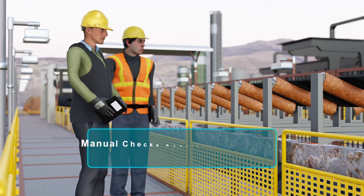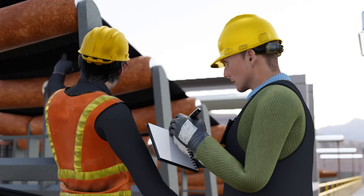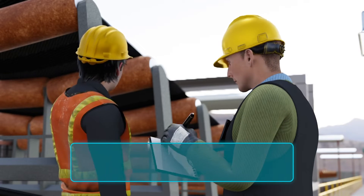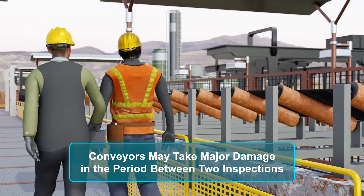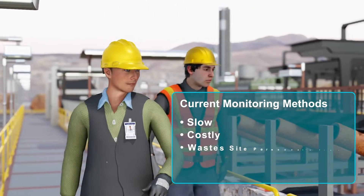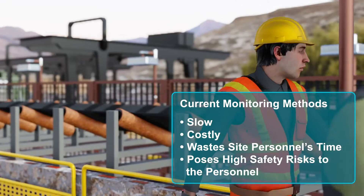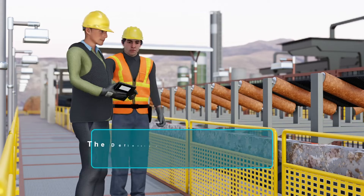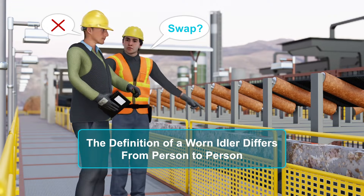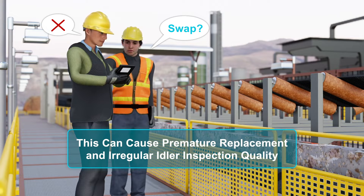Current methods of monitoring conveyor idlers generally rely on site personnel walking the belt and using their eyes and ears to determine idlers that are likely to fail in the near future. Additionally, as manual inspections are intermittent in nature, with long gaps in between, conveyors can easily become faulty and get damaged in between inspections. This process is slow, costly, ties up site personnel, and puts them in the operating area of conveyors, thereby putting them in the line of fire during inspections. In addition, what constitutes a worn idler differs between different inspectors walking the same belt, resulting in premature change-out of some idlers, whilst allowing other idlers to fail unexpectedly.